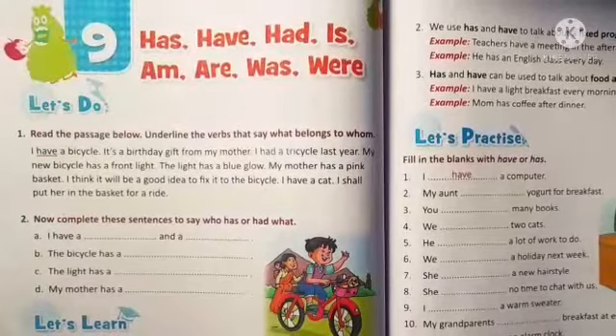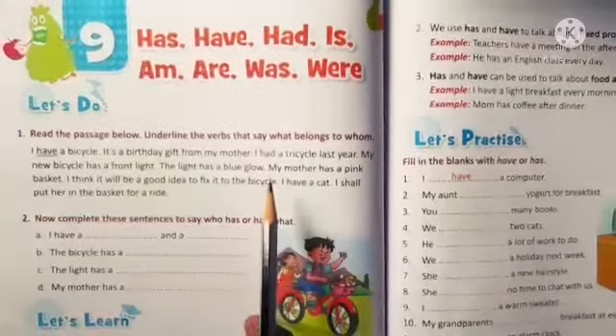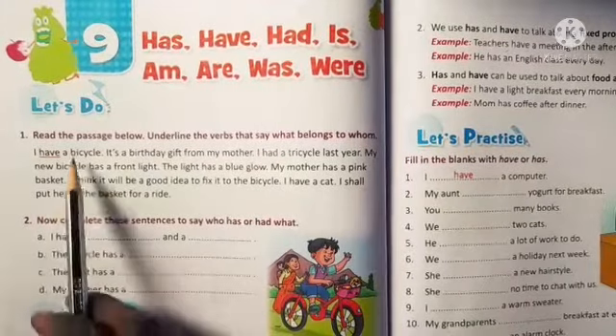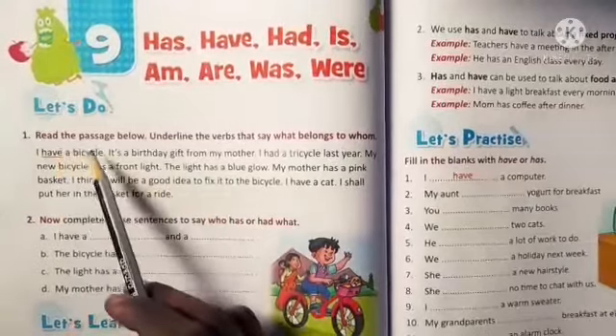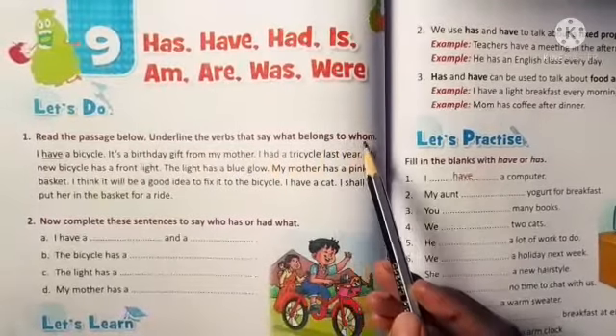Firstly, let's learn the concept of has and have. But before that, let's read about the following passage. Read the passage below and underline the verbs that say what belongs to whom.